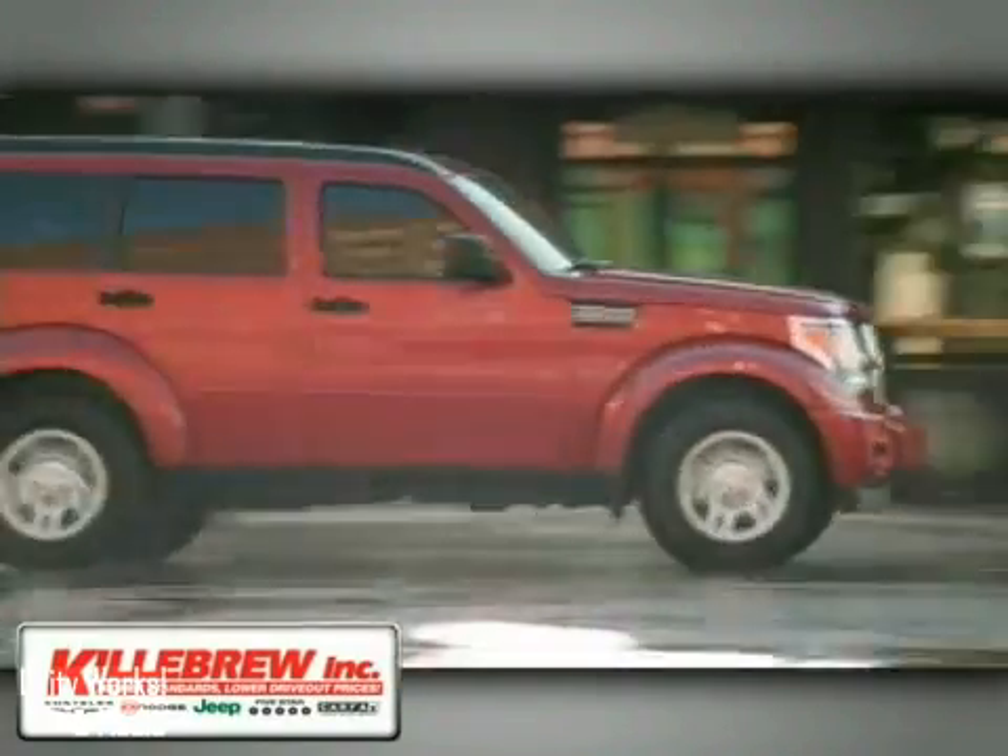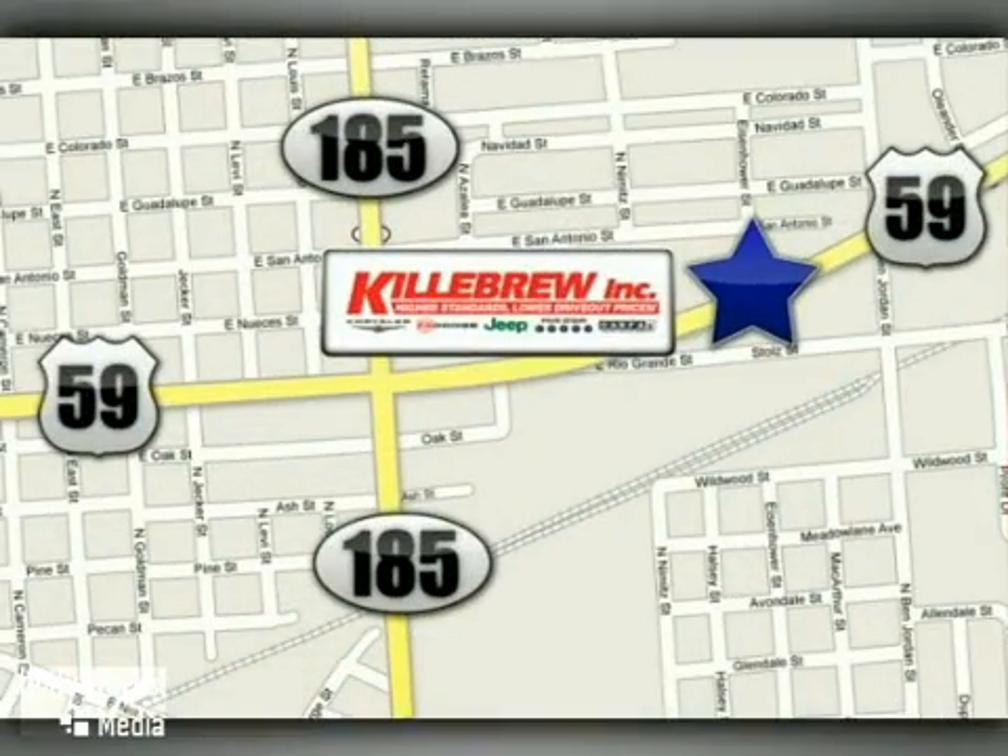Killebrew Incorporated is a five-star dealership. We're conveniently located at 2203 Houston Highway in Victoria, Texas.